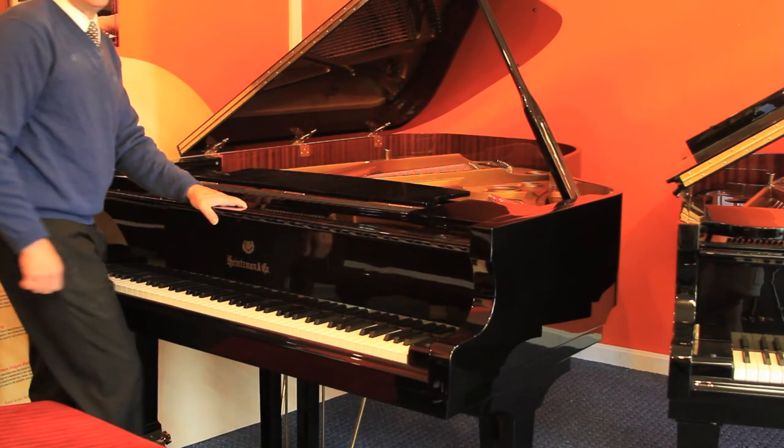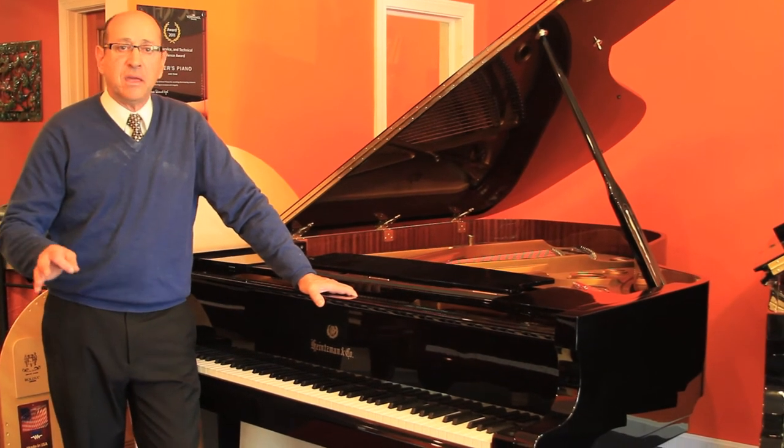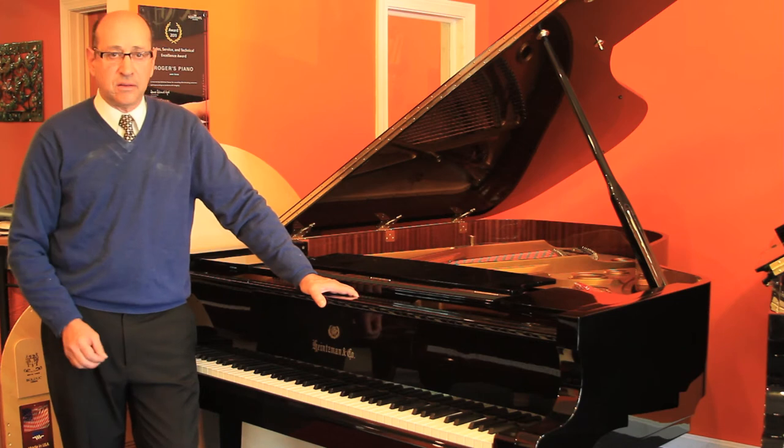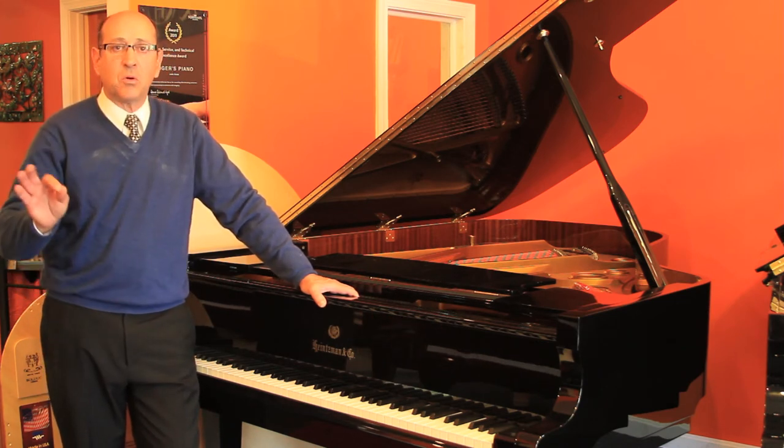Now, as a pianist — somebody who plays as an amateur pianist who enjoys playing the piano — nothing is more important about a piano than the touch. The touch on this piano, out of a thousand pianos, is number one.